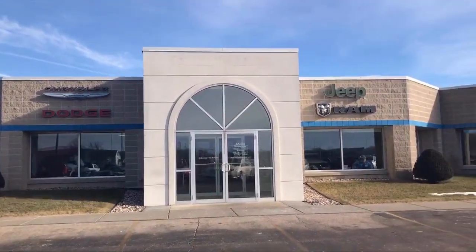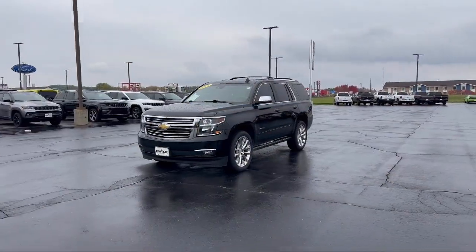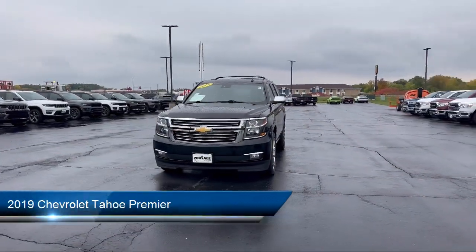Welcome to Portage Chrysler Dodge Jeep Ram, your premier destination for purchasing a vehicle. Here's a look at another one of our great vehicles in inventory.